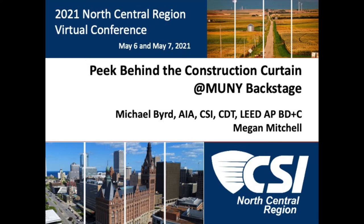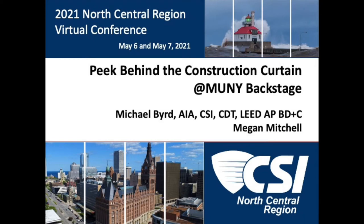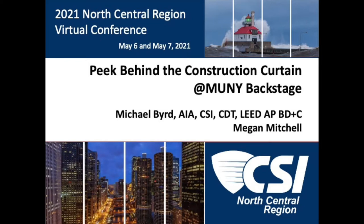Good afternoon, ladies and gentlemen, and welcome to the afternoon sessions for the North Central Region virtual conference. This video was done in February for the St. Louis chapter, and it will be broken up into three parts. Now I'd like to introduce Michael Byrd with Core 10 Architecture and Megan Mitchell with Core 10 Architecture.